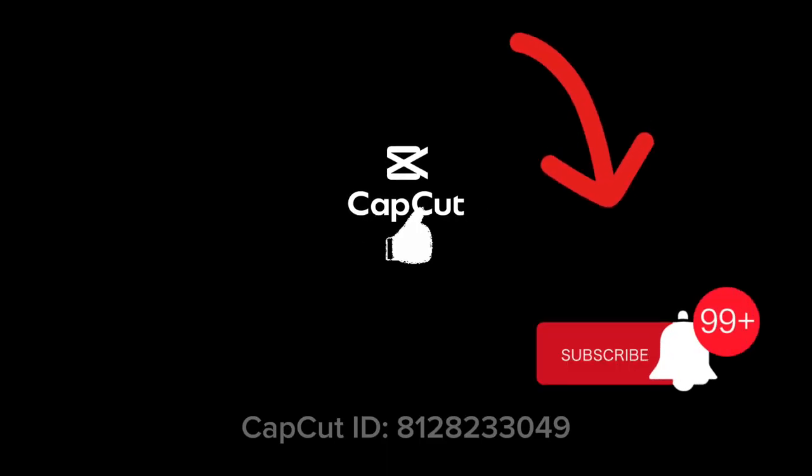Thank you ever so much for watching. If you enjoyed our video, please don't forget to hit the like button and subscribe to our channel for more exciting content.